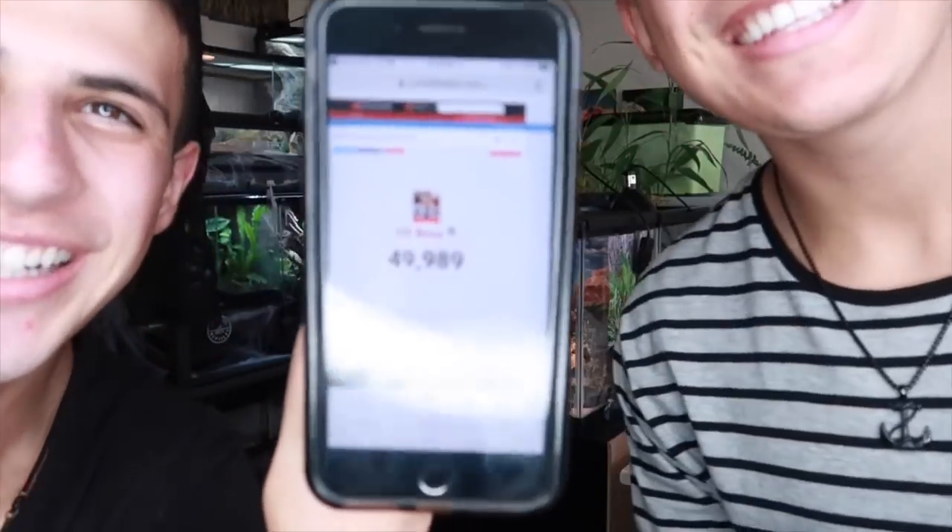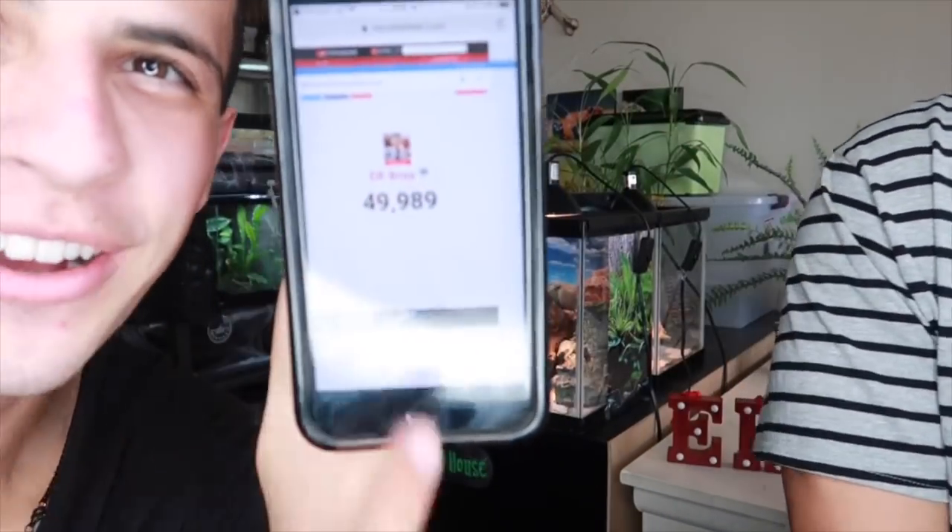We might be hitting 50,000 subscribers — just 11 more to go, so subscribe right now! What a milestone; never thought we'd reach that. We got so excited when we hit 100. Thank you so much to all of you for subscribing and supporting this channel. The post notification shoutout goes to almost all 50,000 of you — shoutout to all 49,988 of you guys.